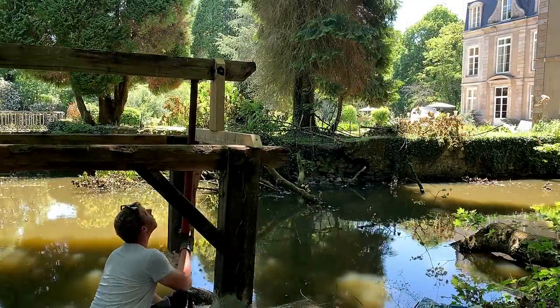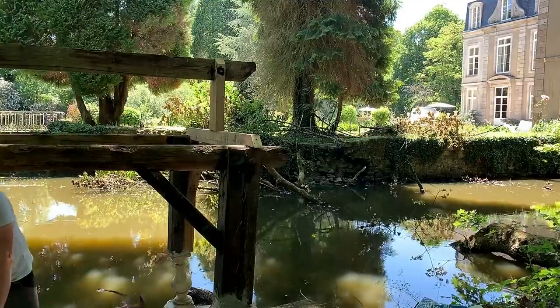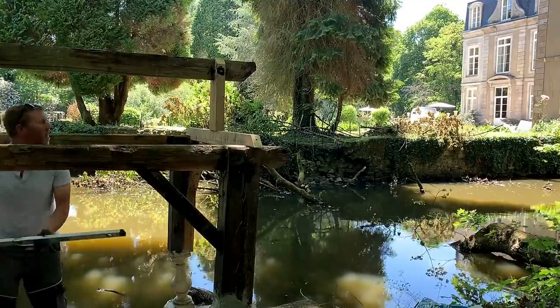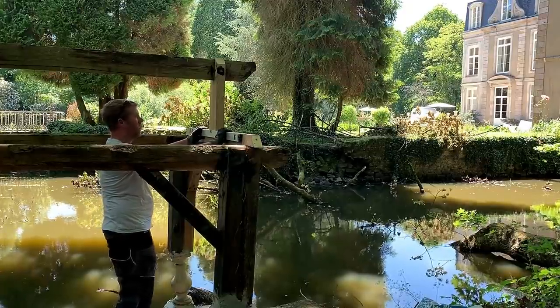I've been levelling everything up and making sure everything is secured to the wall so it's going to go nowhere. Now is the moment of truth — time to get the acro prop out, see if it all stays level and see if it all stays standard.